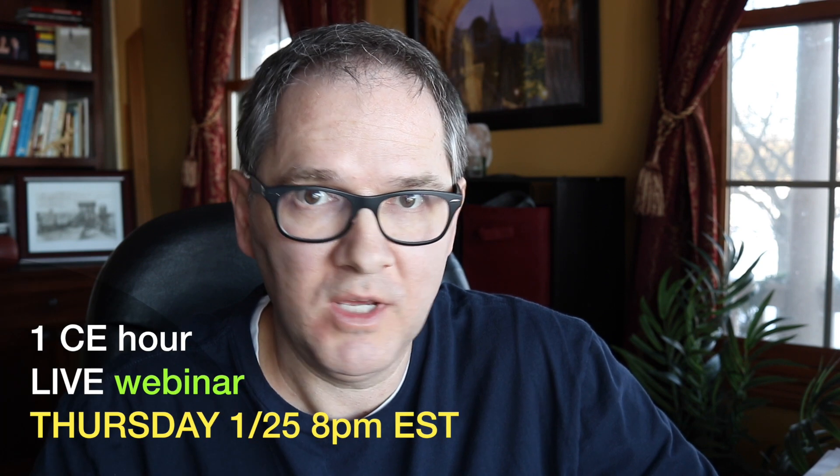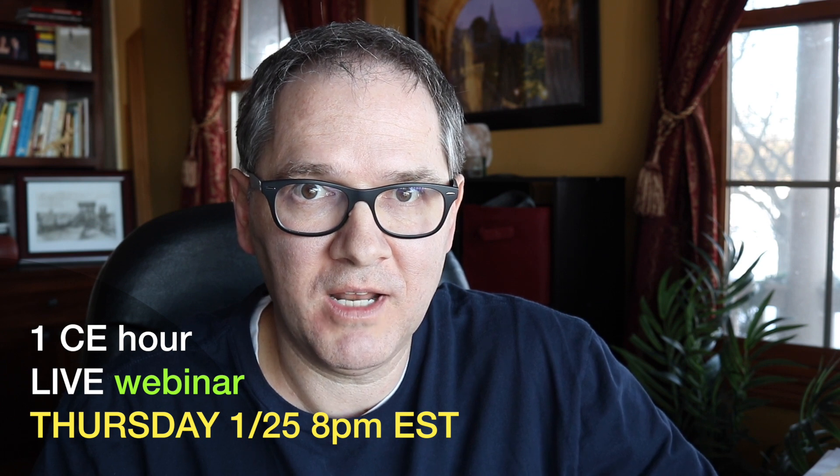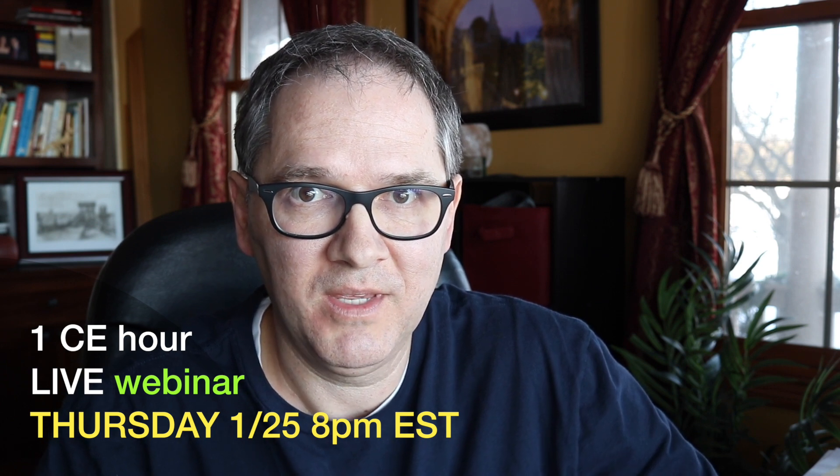The webinar will be at eight o'clock Eastern Standard Time. I'll show you an example here — this patient only occludes on a canine after treatment and has no contact on posterior teeth. Send me some emails with questions you may have about these challenges with orthodontic treatments, and let's see how we're going to solve it. We'll see you at the next webinar on January 25th, Thursday at eight o'clock Eastern Standard Time. Have a good day.